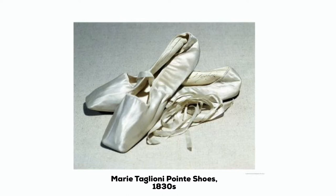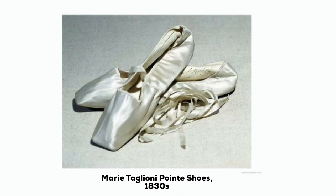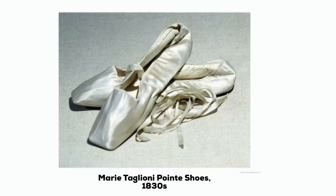Some clarification is needed. The pointe shoes Taglioni used were vastly different from the shoes dancers wear today, as was her technical skill on pointe. She had simply taken satin slippers and darned them on the sides and at the toes to help them keep their shape. Since these slippers still offered no support, she padded her toes to protect them and was only able to do short and light movements. Ultimately, dancers had to rely on the strength of their own toes, feet, ankles, and legs for support.